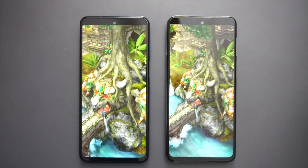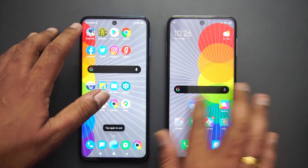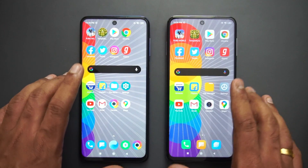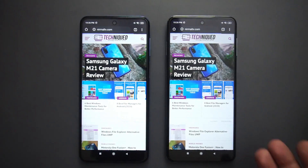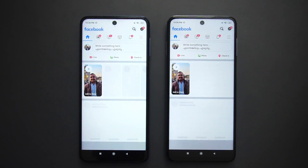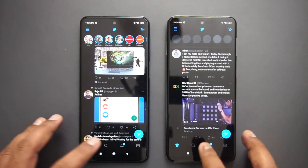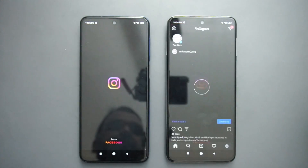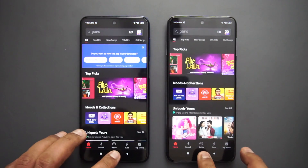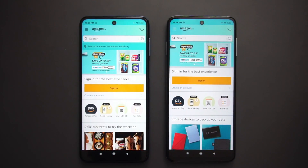Next is Temple Run — again, Temple Run is a tad faster on the Poco. Next is the Play Store — again, faster on the Poco. Next is Chrome browser — here the Redmi had a minor edge. Facebook — here both were almost the same time. Twitter — Redmi was a tad faster. Instagram — Redmi was faster.